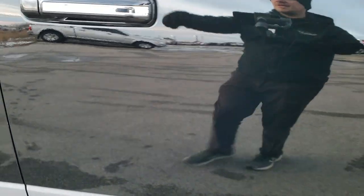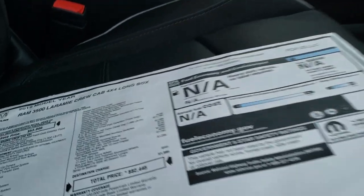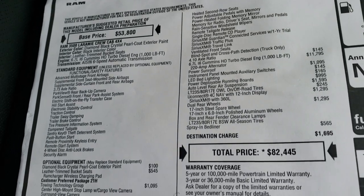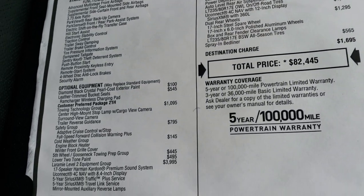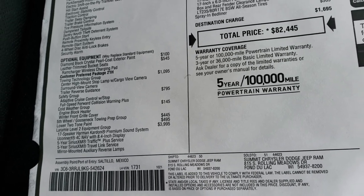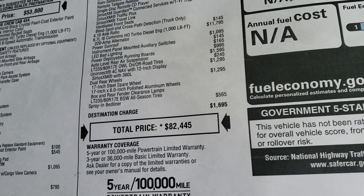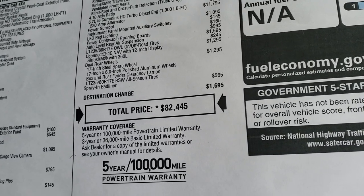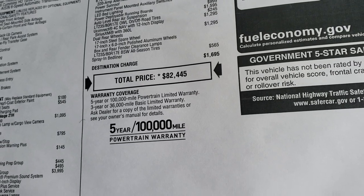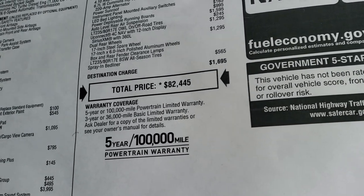We're going to check out the original buyer's guide — feel free to pause it, I'm not going to go through everything due to time constraints. You can see it has the towing technology group, safety group, cold weather, fifth wheel prep, two-tone paint, Laramie Level 2, high output Cummins, 4.10 gears, power sunroof, LED bed lighting, power boards, Uconnect 4 with 12-inch screen, dual rear wheels, and spray-in bedliner — for an MSRP of $82,445.